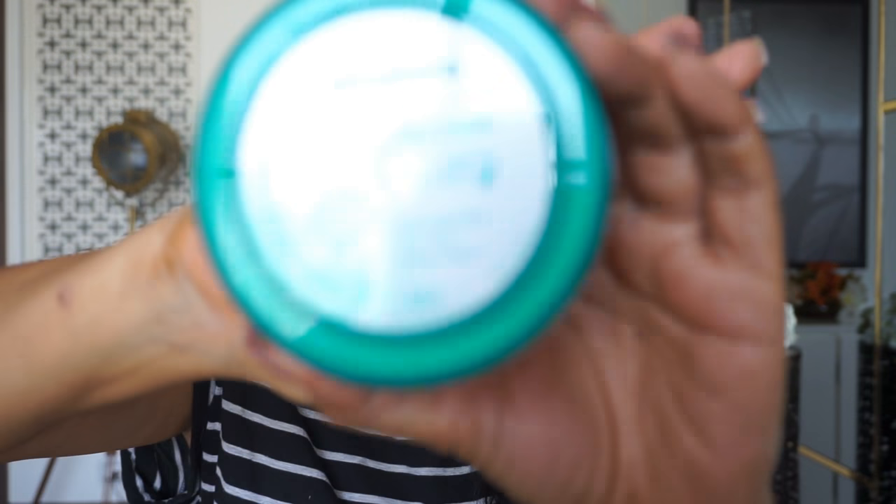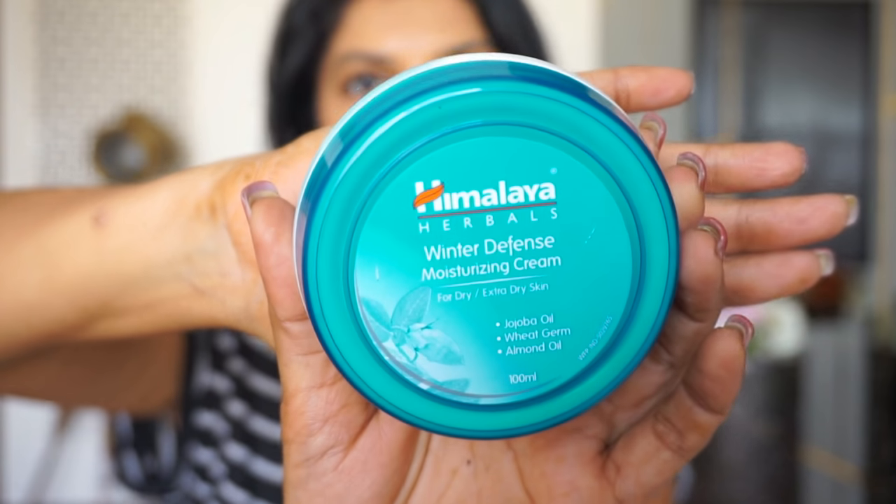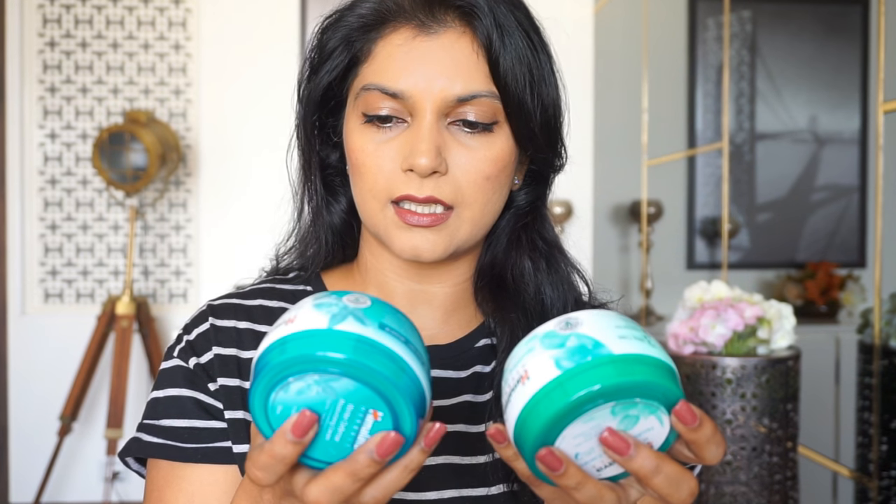Next we have the face creams. These are essentially moisturizers that anyone can use. There are two variants: the nourishing skin cream which is light and non-greasy, and then the winter defense cream for dry or extra dry skin. They come in jars and are priced at 125 rupees each for 100ml.